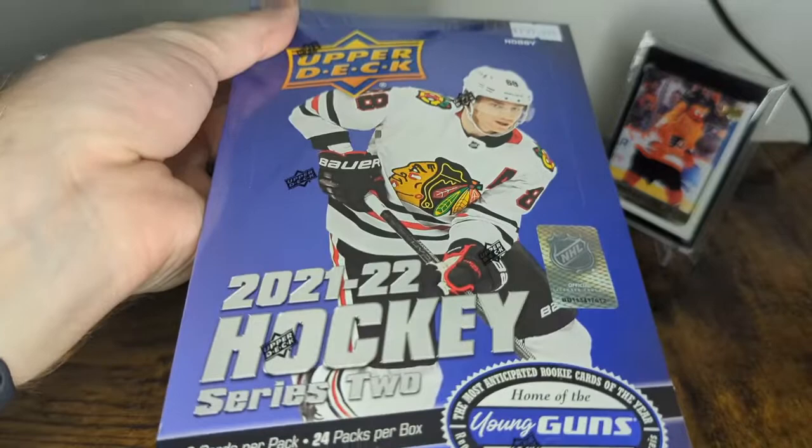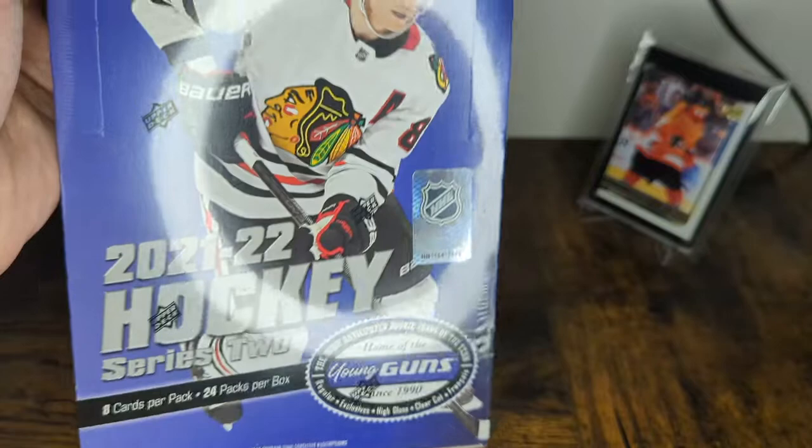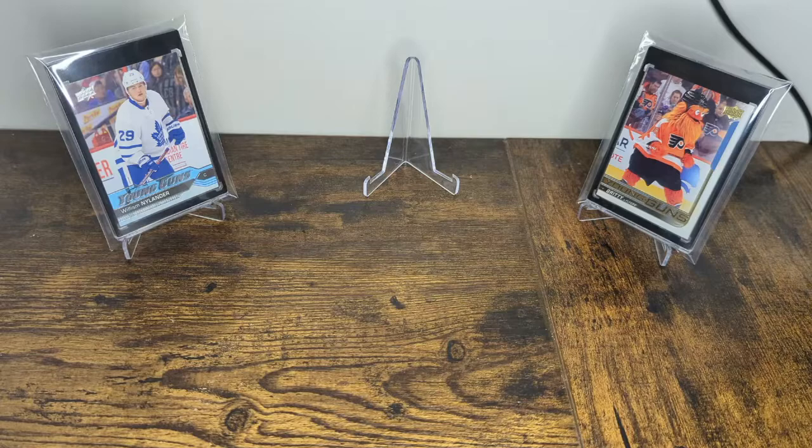Welcome back to the channel. Today we'll be opening another box of Upper Deck 2021-22 Series 2 Hockey, a hobby box. But first, as is my gimmick, I'm going to pull something out of the PC and show it off and explain why I like it.